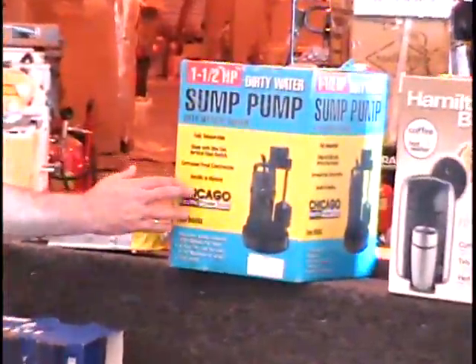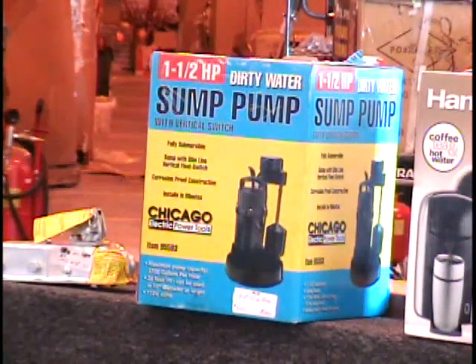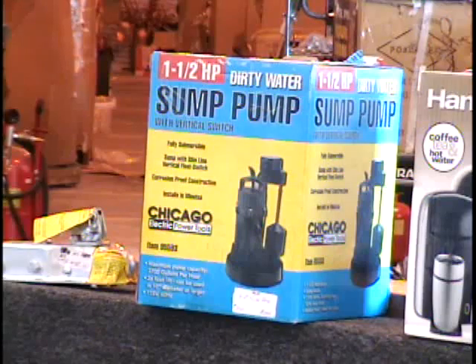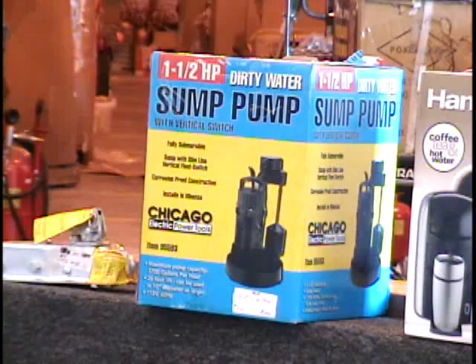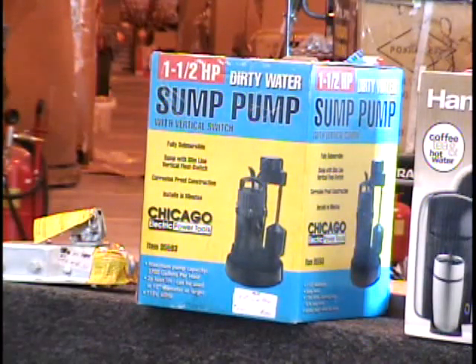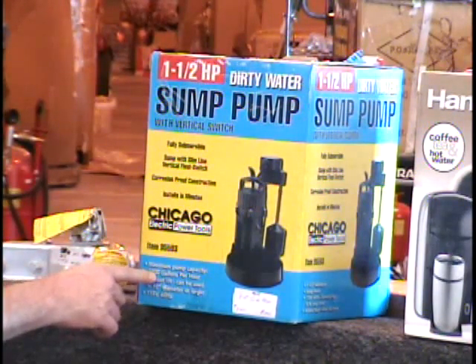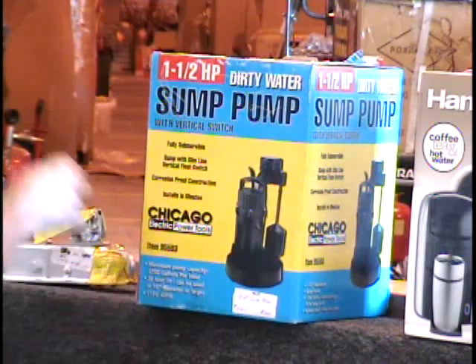The next item I have for you is a one and a half horsepower dirty water sump pump. We gotta throw one of these in — I think my tadpole shrimp are suffering oxygen depletion, so we gotta get that in there and recirculate the water. Folks, if you want to keep snakes or something in your pond in the backyard, you need to aerate the water — you want the fish and everything to grow in there. This sump pump will do it for you. Also, if you got a basement or anything that floods, this will pump out the water. This is a big pump — 1.5 horsepower will pump 3,700 gallons per hour.